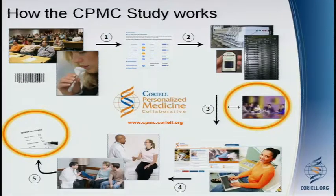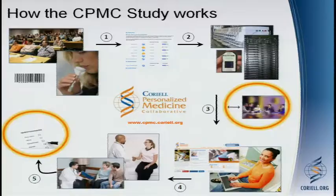An important component of the consent process is that participants consent to only receiving results that are approved by our advisory group called the Informed Cohort Oversight Board. This is sort of a vetting process for how we will determine what results to report to participants. That's going to be the crux of the talk — let me just finish the general outline of the study, and then I'll go into greater detail about that.